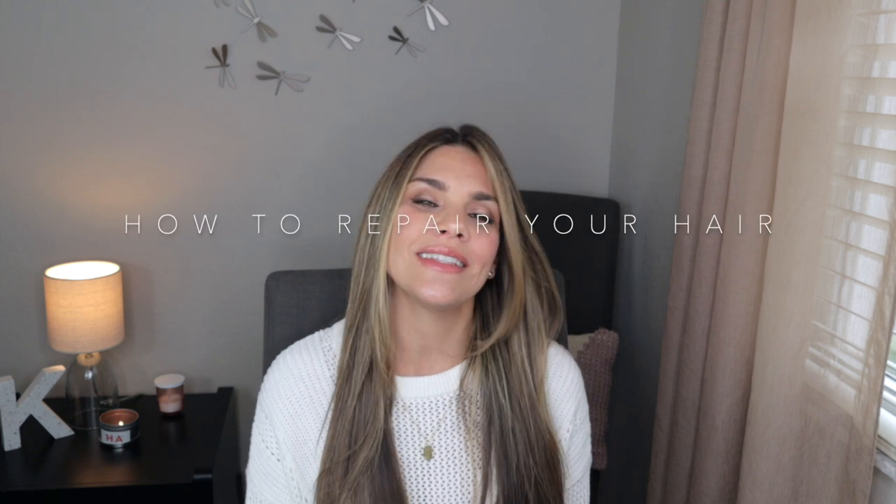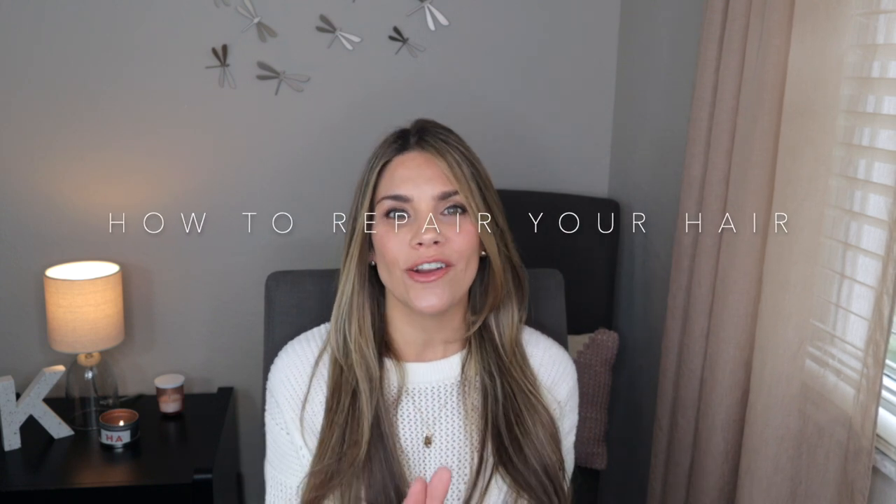Hey everybody, welcome back to my channel. If you're new, welcome. My name is Christy and as you can tell from the title of this video, it's all about how to repair your hair and most importantly, how to get it done quickly with immediate results. I'm going to bring you a variety of products, which I'm really excited about because I love bringing you options that you can do on your own or you could go to a salon. They are all very effective and will make your hair look and feel a lot more beautiful. So let's get right to it.